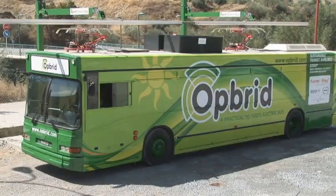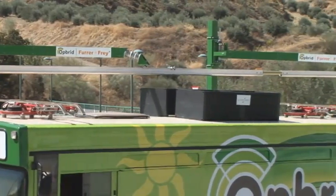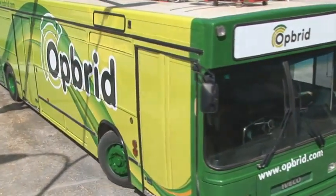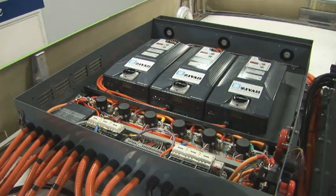The Oprid Bus Bar rapidly charges buses at one or both ends of a bus route. Thanks to technologically new fast-charging batteries, a new type of electric bus transit system is now available. Oprid manager Roger Bedell explains: these new batteries from companies like Alter Nano make a new type of bus system possible. The batteries themselves are really extraordinary because they can be charged very quickly and many, many times — thousands and thousands of times.